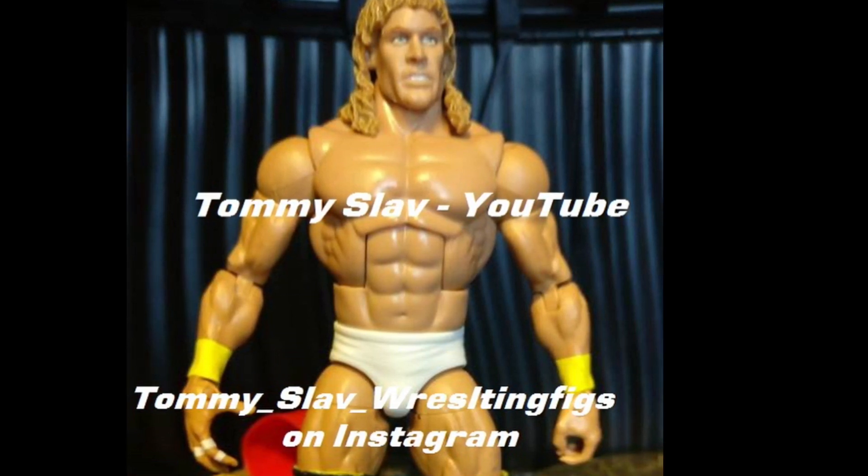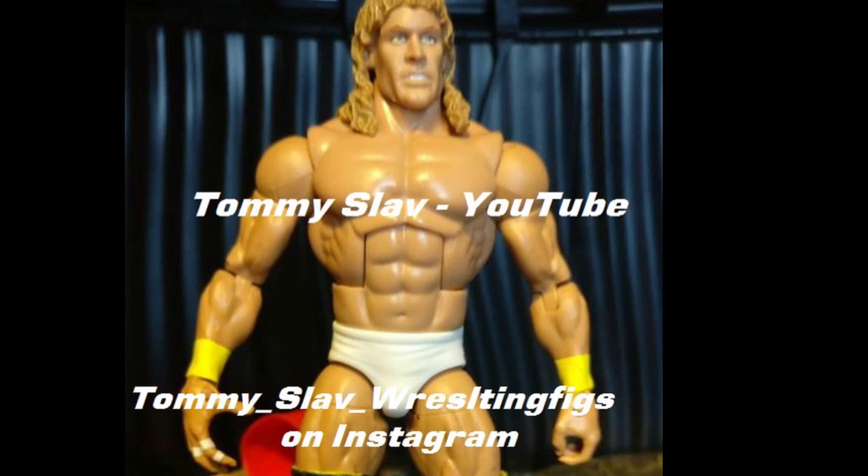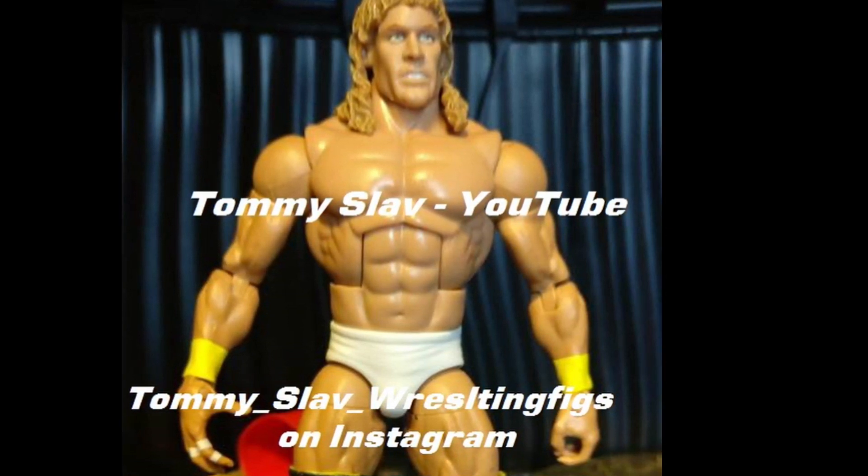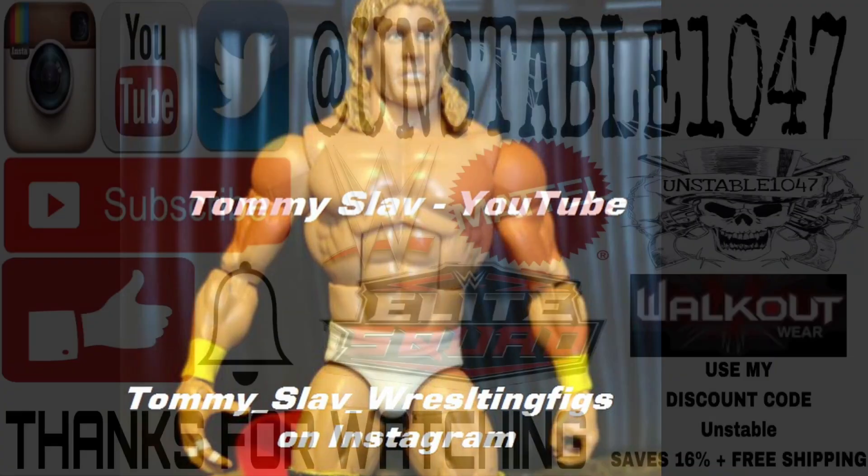I can't wait to see more tomorrow and over the next four days. Please let me know your thoughts on the figures I've shown today — whether you like them or hate them. Stay tuned for tomorrow, some big stuff coming.